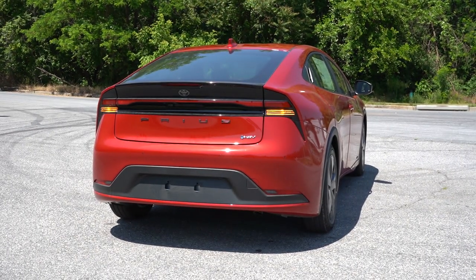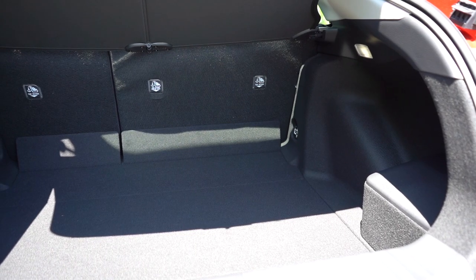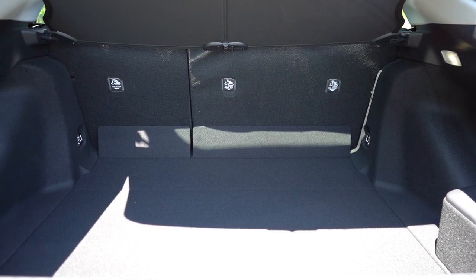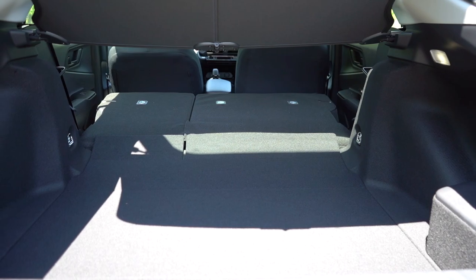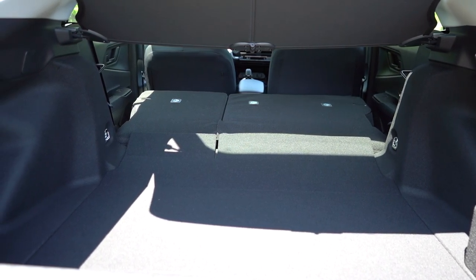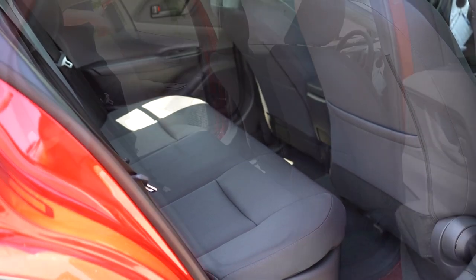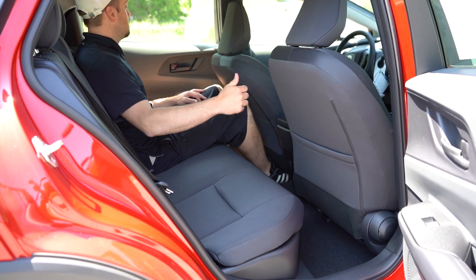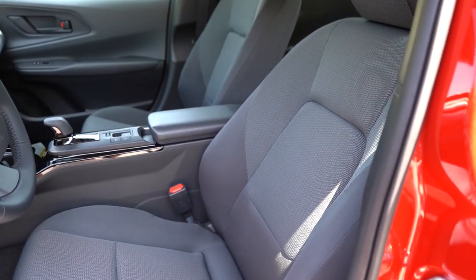Moving to the rear hatch, it is a manual hatch. Cargo capacity comes in at 23.8 cubic feet for the LE and 20.3 cubic feet for the XLE and Limited. There is a 60/40 split so the rear seats fold down for extra space. LED cargo lighting and chrome-plated tie-down anchors are included. Under the cargo floor you'll find a tire inflator kit rather than a spare tire. Rear legroom is 34.8 inches — I'm an even six feet tall and there's a decent amount of space. There's no rear center armrest and no rear ventilation, but there are dual rear USB charging ports.